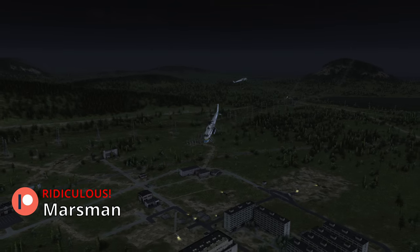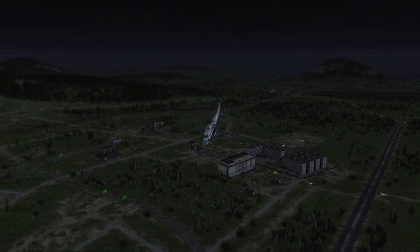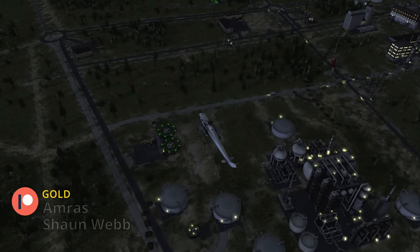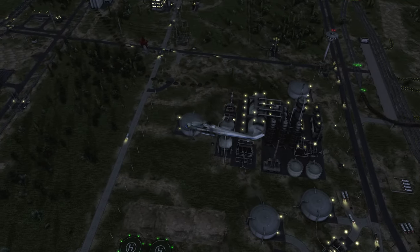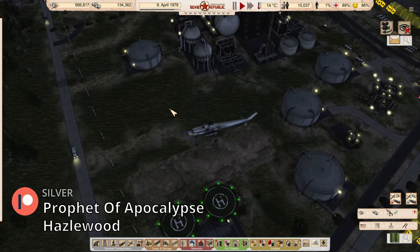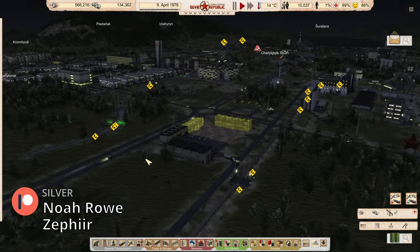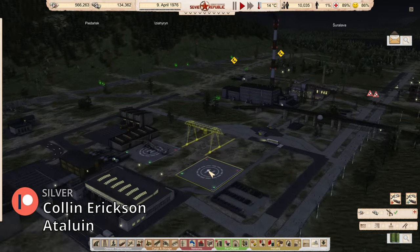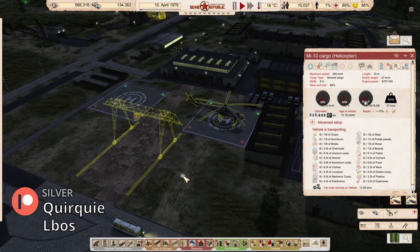You might notice there's a second helicopter bringing materials — that's because I decided to take my licks and paid half a million rubles for another cargo helicopter. We're down to 566,000 now after that investment. I bought a brand new one because looking at the used one, I'm starting to think it maybe isn't the best deal I thought it was going to be.